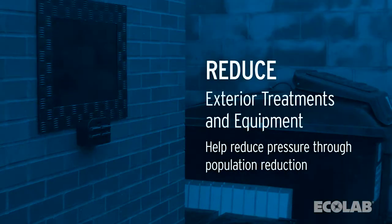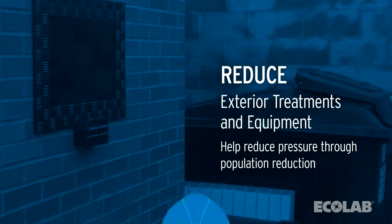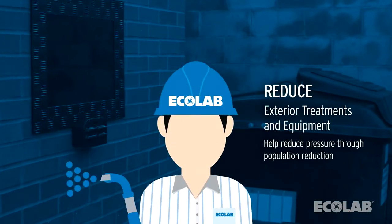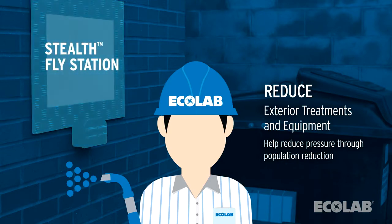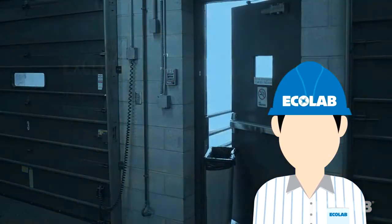The first step we take is to reduce large fly pressure on the exterior of the building. Ecolab service specialists make strategic spot treatments to common large fly resting sites in combination with our award-winning Stealth fly station to reduce activity on the exterior.